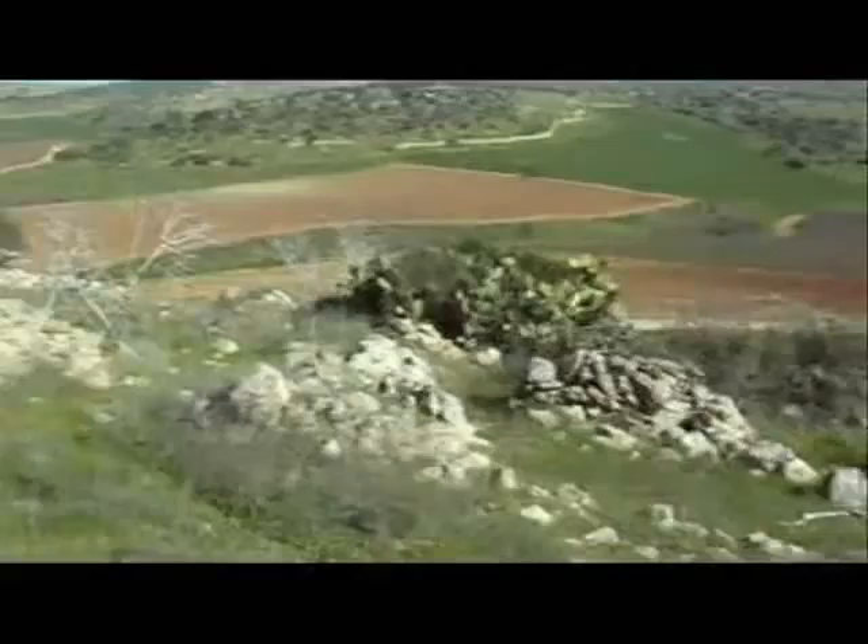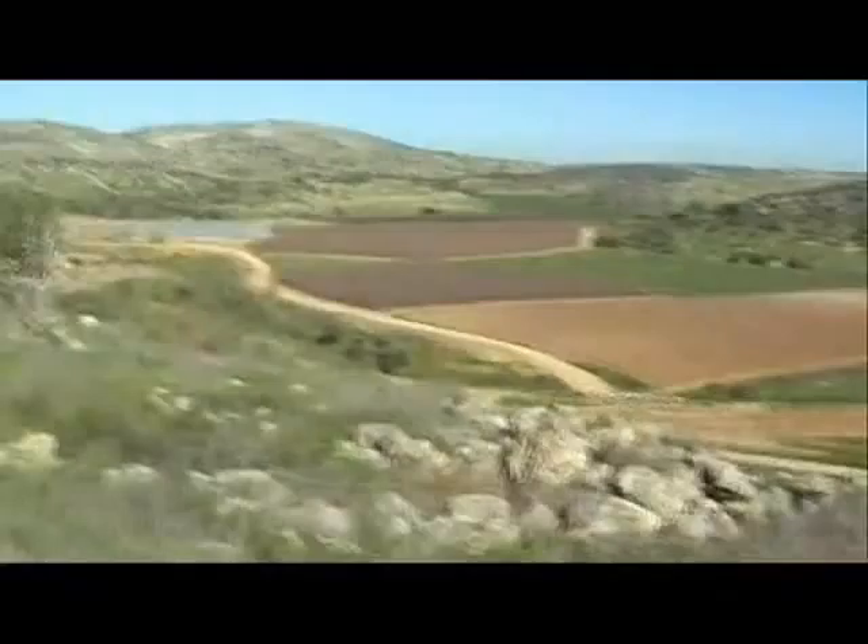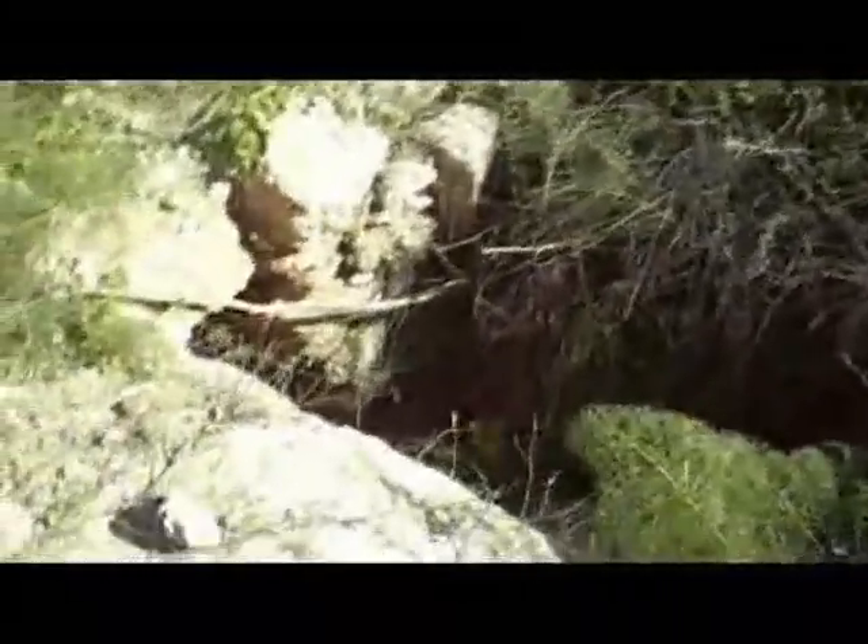There are fig trees. Looking west. There is Raabu. There are some caves or cisterns in the area.